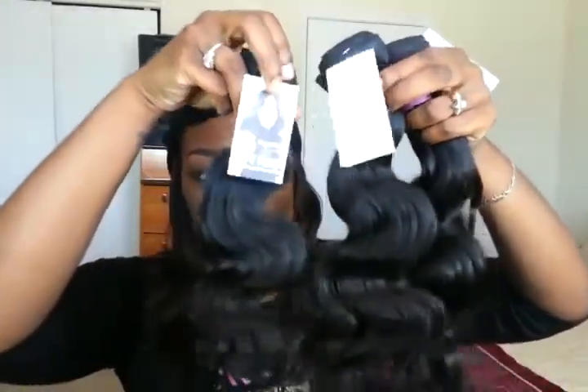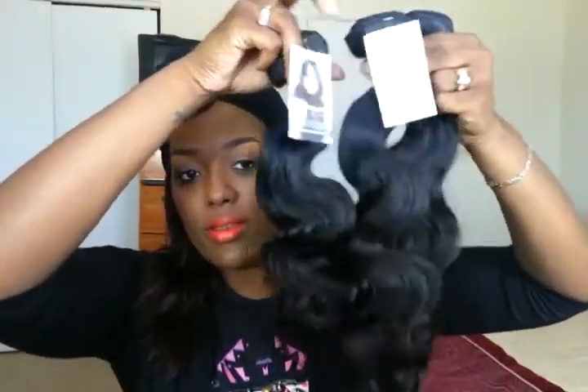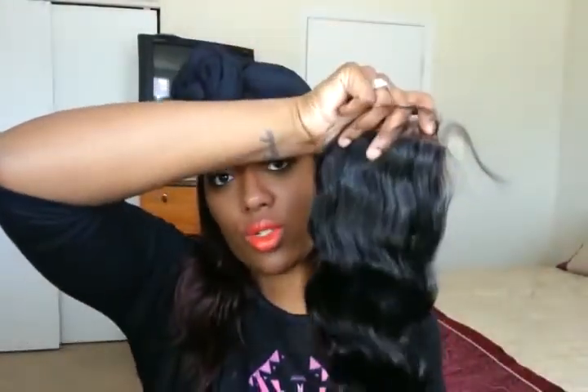And this is how the hair looks. I ordered the 14, 16, and 18 inches, and I also ordered a 14 inch closure — that came with the bundle deal.